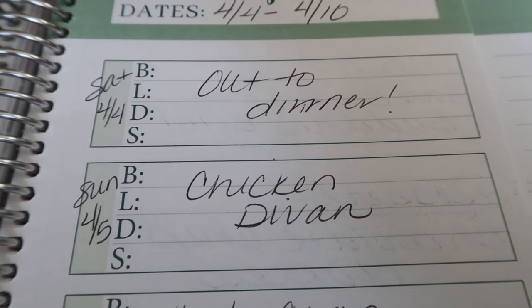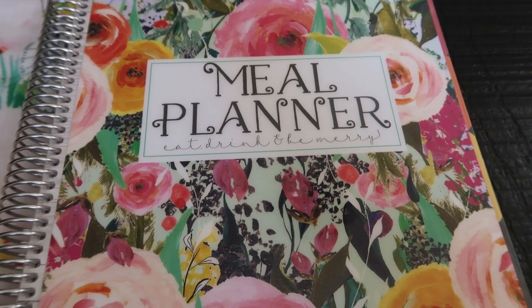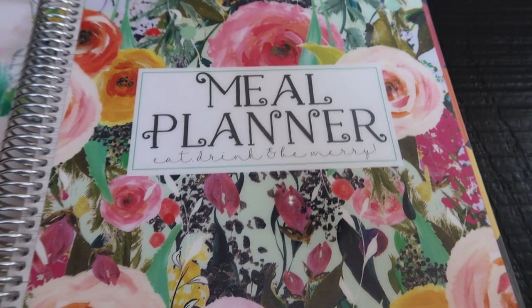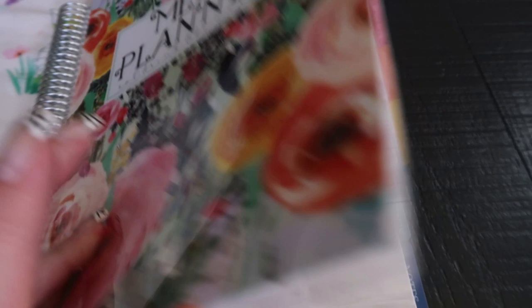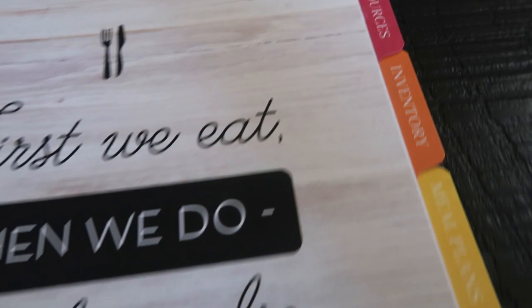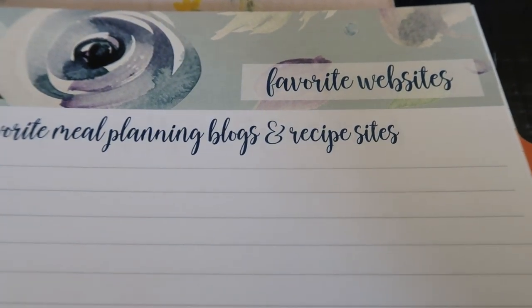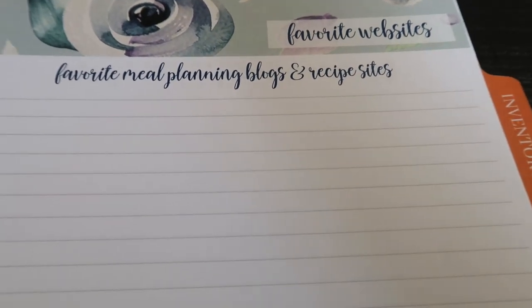Now let's take a look at the meal planner. I use the Carrie Ale meal planner — I get a lot of questions on this. I featured it in Thursday's favorites video, but this is the brand new cover for 2020. This meal planner is awesome — it is everything you need to plan and stay on track. The first tab is the resource tab, where you can jot down your favorite websites, meal planning blogs, and even favorite recipes so they're at a glance if you want to make them again.